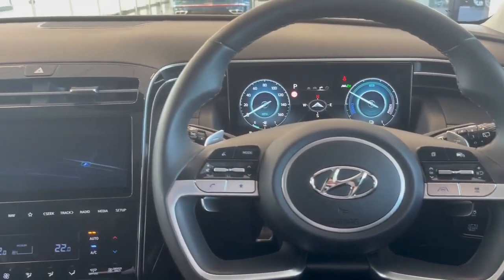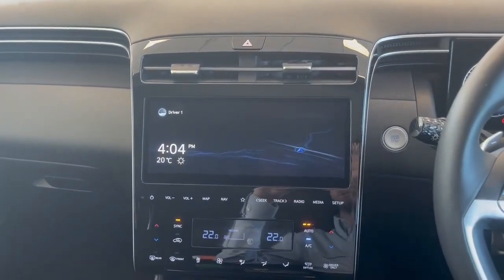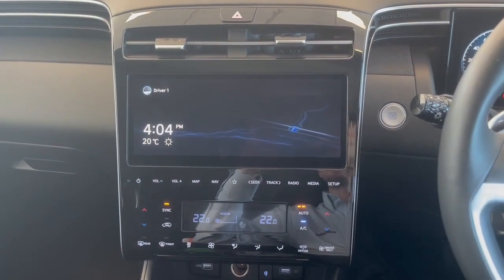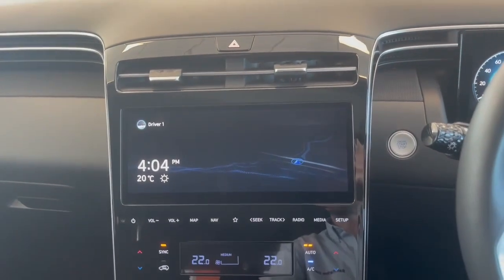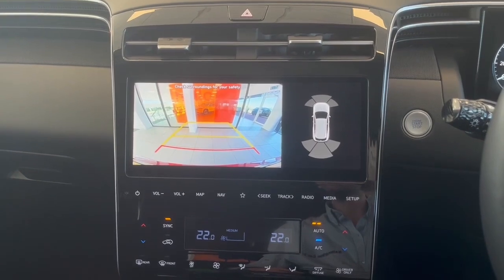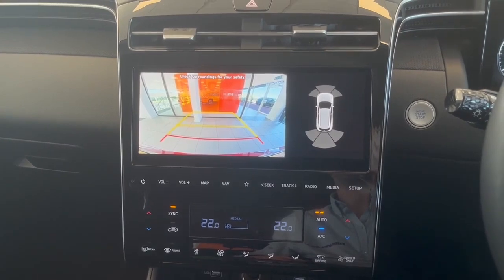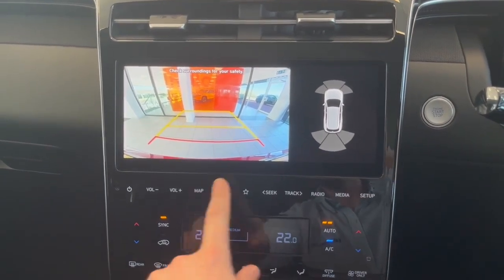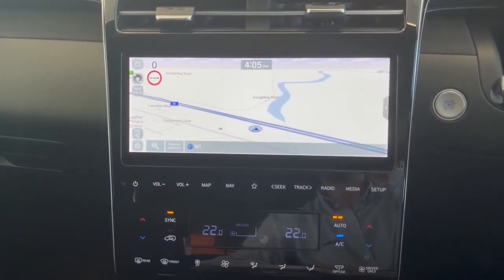Moving across, you have this lovely design with the large infotainment screen and dual climate control. This being the premium model spec, you're going to have a reverse camera with front and rear parking sensors. There's built-in satellite navigation with digital radio, and Apple CarPlay and Android Auto are all compatible with this large infotainment screen.